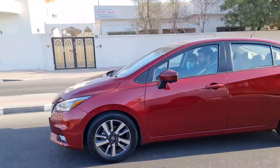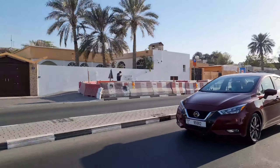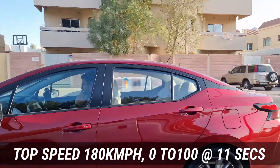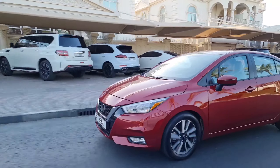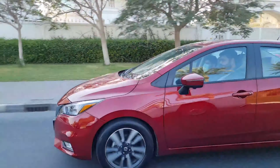The most significant change in the Nissan Sunny 2021 is its performance. Even at high speeds — at 140 km/h — it feels planted and inspires a lot of confidence on freeways. Its top speed is 180 km/h, and it does 0 to 100 in 11 seconds, which is three seconds quicker than the previous generation — quite remarkable. The suspension is also very well optimized.